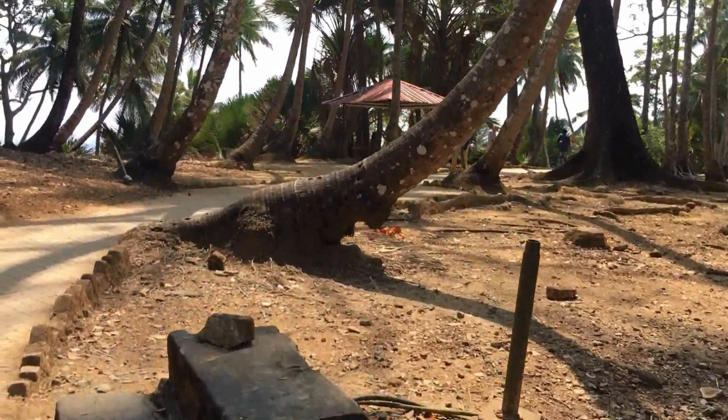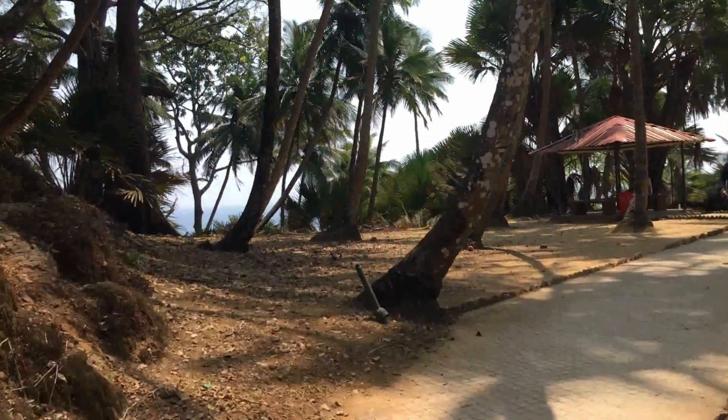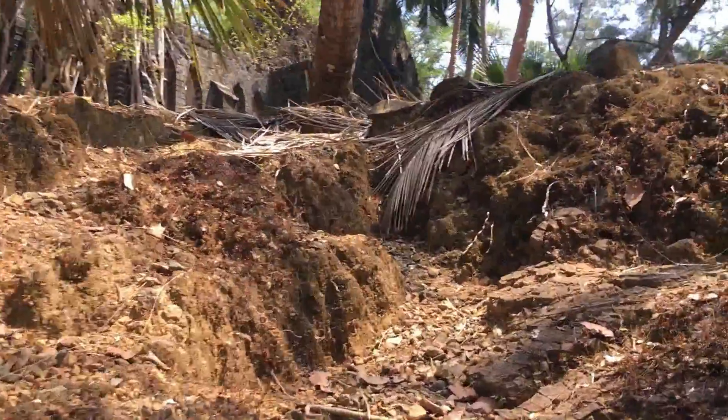Public are not allowed to stay on this island, and the island must be vacated by all tourists before 5 in the evening, as it comes under the forest reserve and there are no available options to stay there.